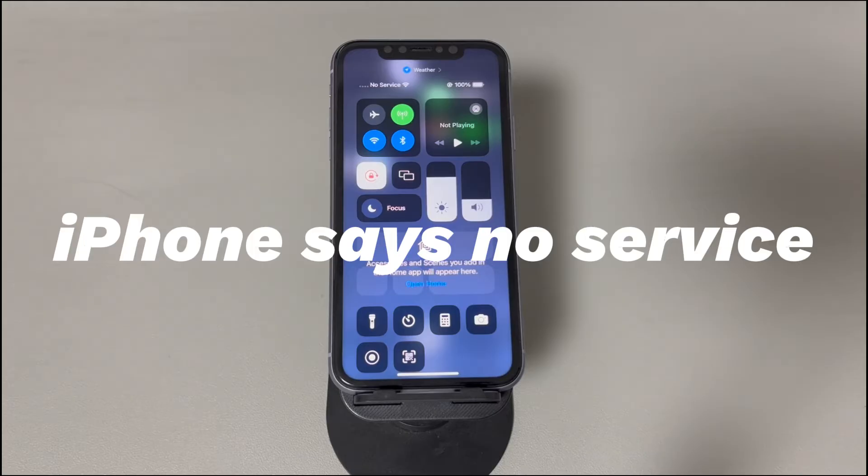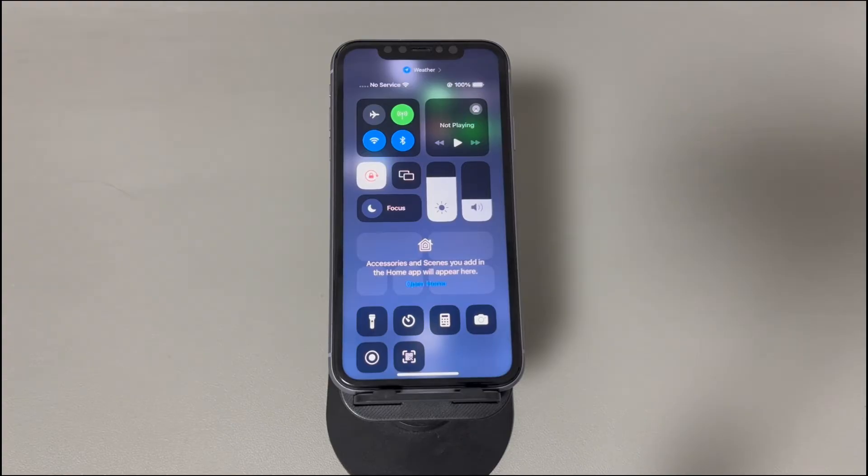Today we'll talk about what to do when an iPhone says no service. You try to make a call or send a message, but your iPhone has no service — getting no mobile signal even with a SIM card inserted properly. You're not alone, as numbers of users have complained about the no service issue on forums.